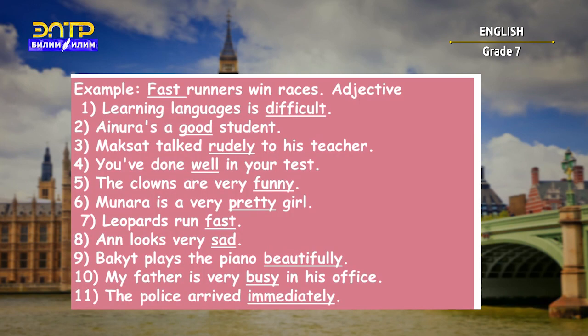In the next task, we have to write down what the underlined word is — is it an adjective or adverb? For example: 'Fast runners win races.' Here, the underlined word 'fast' is an adjective. I'm going to give you some time. Let's go — you can!